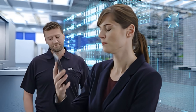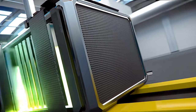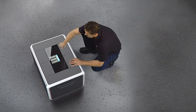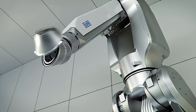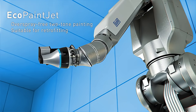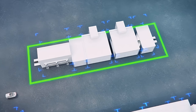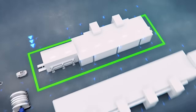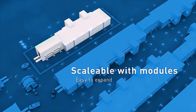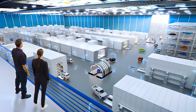Down time. Down time. Down time. Down time. Down time.